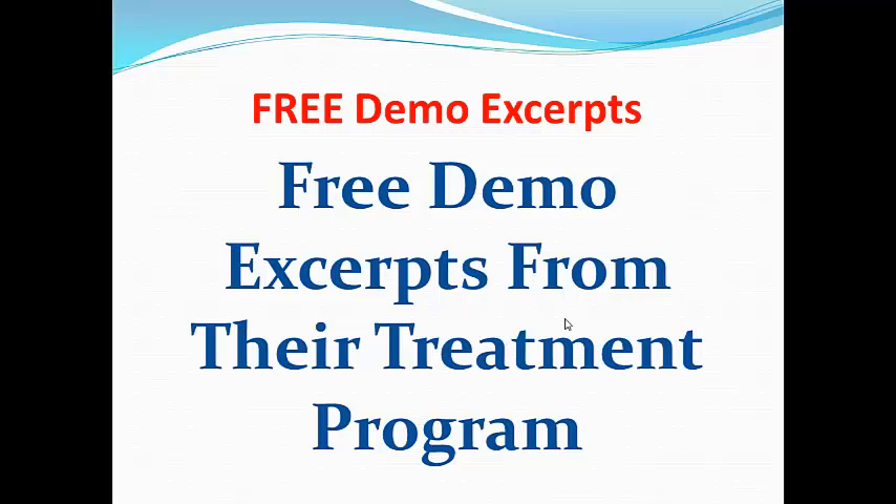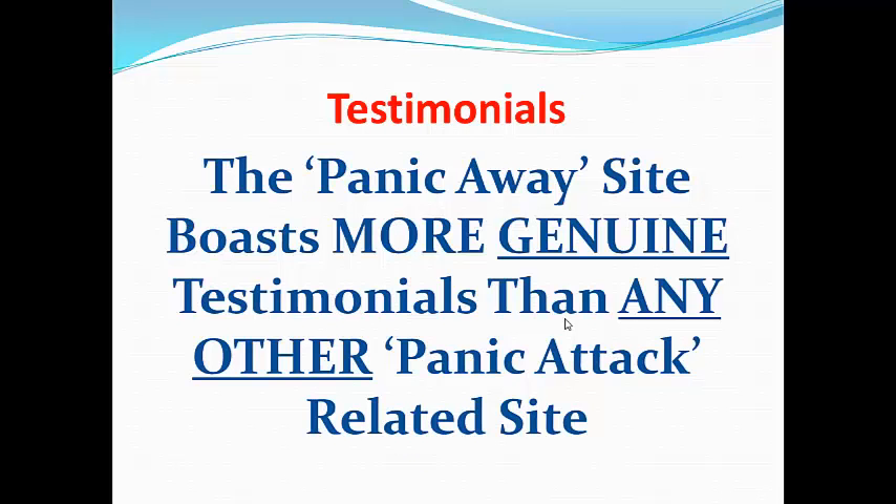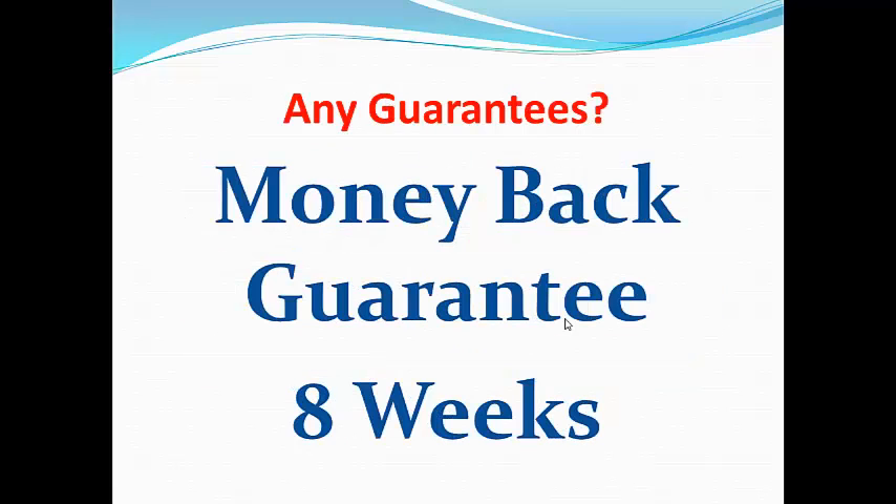If you wish, you can receive free demonstration excerpts by visiting the Panic Away website. There are also many, many testimonials on the main Panic Away website, and there is a guarantee that they have more genuine testimonials than any other panic attack related site. They also offer a money back guarantee for 8 weeks, which is very important.